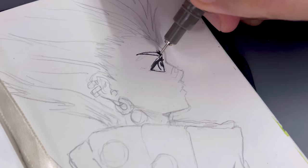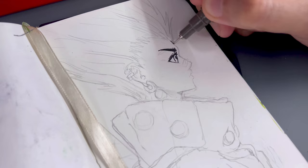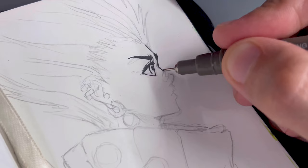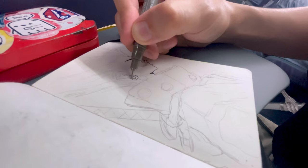Now it's time for the inking process. I'm starting off with my finest pen to carefully outline the most intricate details. I always begin with the eyes because they are the windows to the soul — getting them just right sets the tone for the entire piece. Everything relies on capturing the expression and bringing the character to life.